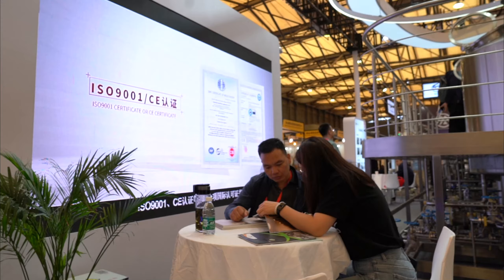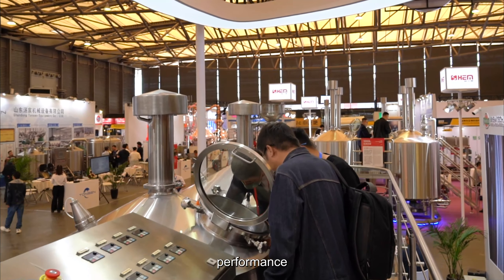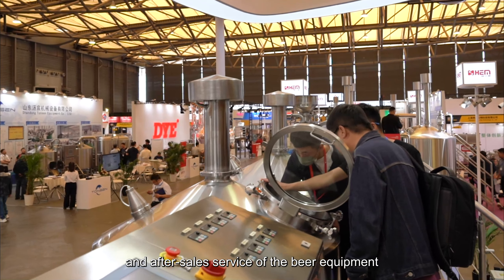When purchasing craft beer equipment, don't just focus on the price or appearance. The most important thing is the quality, performance, and after-sales service of the beer equipment.